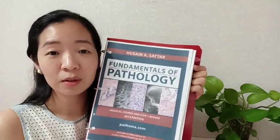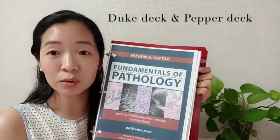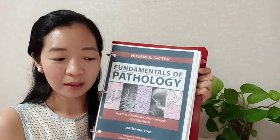For Anki, specifically for Pathoma, there is the Duke deck and the Pepper deck. I highly encourage you to use the Duke deck for Anki.